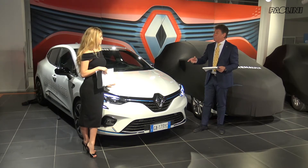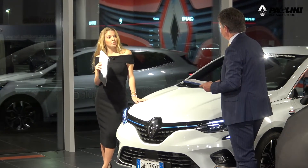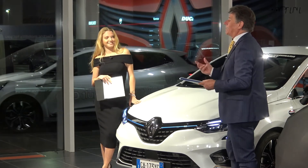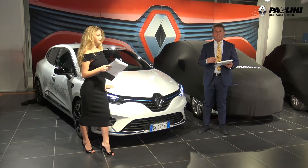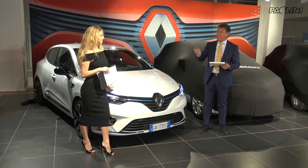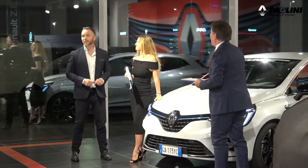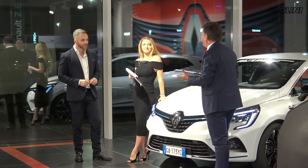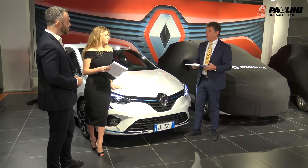Ha incuriosito così tanto che sono arrivate moltissime domande durante il servizio. Direi di parlarne con colui che ci può dare una risposta competente e professionale: nel contesto dei consulenti di vendita di Paglini Renault Store, chiamiamo Davide Massafra. Grazie di essere qui con noi, buonasera a tutti. Siamo qui soprattutto per sciogliere dubbi, curiosità, ma anche perplessità che la tua competenza può davvero risolvere.